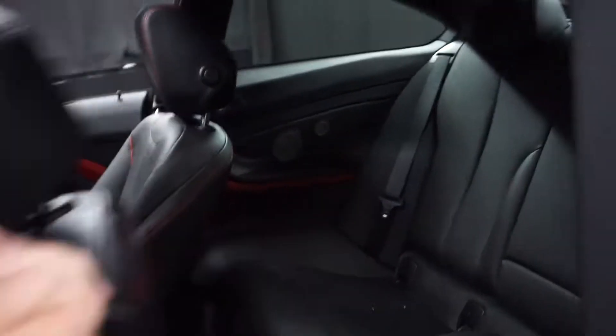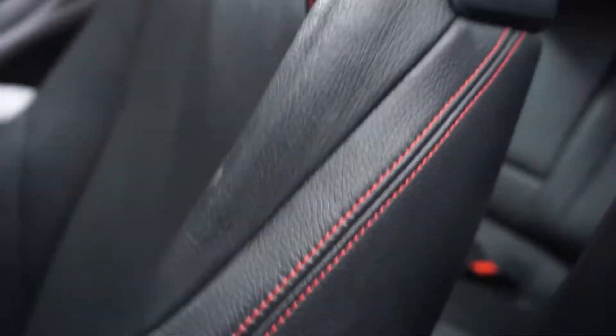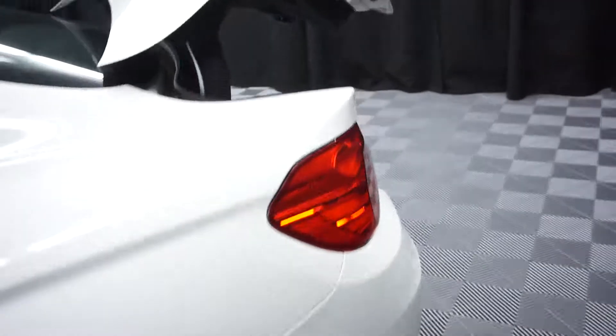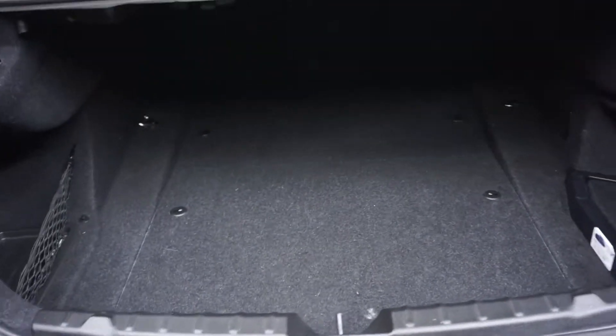There's your sunroof, back seat. It's got BMW wheels. It's got a really huge trunk back there.